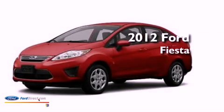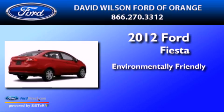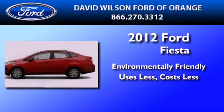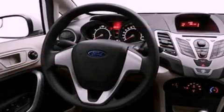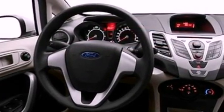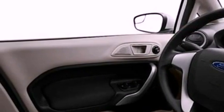This is a brand new 2012 Ford Fiesta. Features include a low tire pressure indicator, traction control and stability control systems, front and rear reading lights, and a CD player.